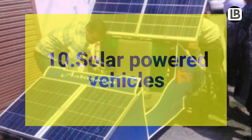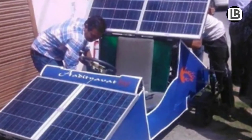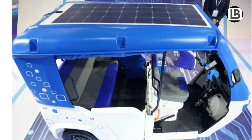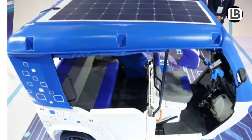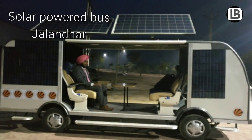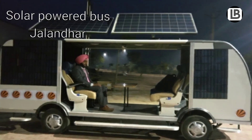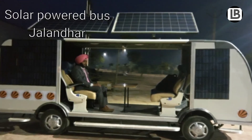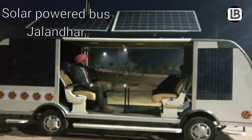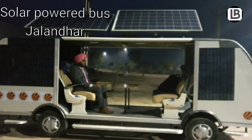Number 10: Solar-powered vehicles. The basic principle of a solar car is to use energy that is stored in a battery during and after charging it from a solar panel. India's first ever solar-powered bus was made by a team of students at Lovely Professional University, Jalandhar. It uses GPS and Bluetooth for navigation.